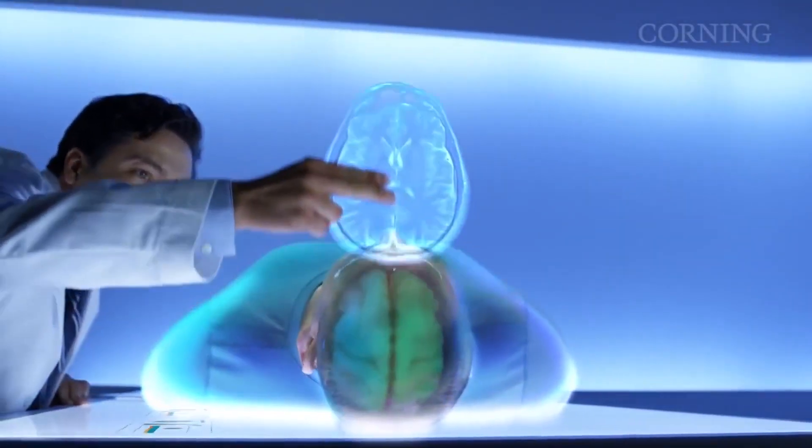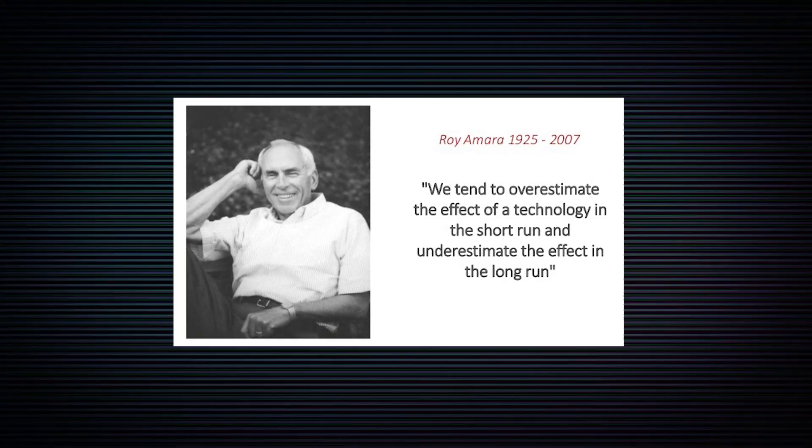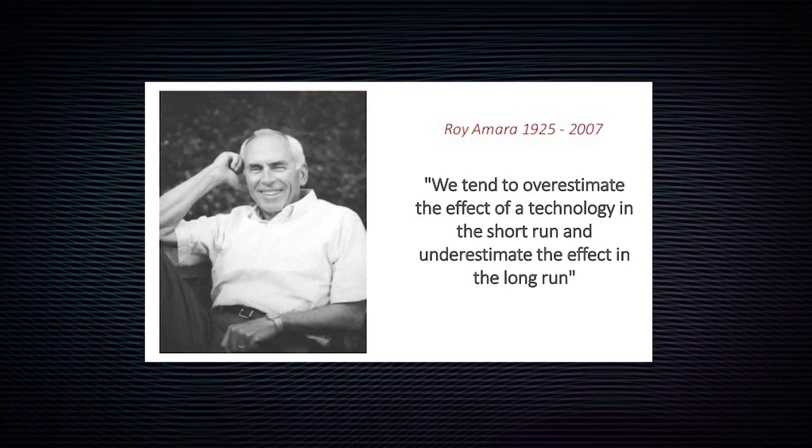Or predictive algorithms that support doctors to cure previously incurable diseases. Tech visionary Roy Amara's famous adage goes: we tend to overestimate the effect of technology in the short run, but underestimate it in the long run.